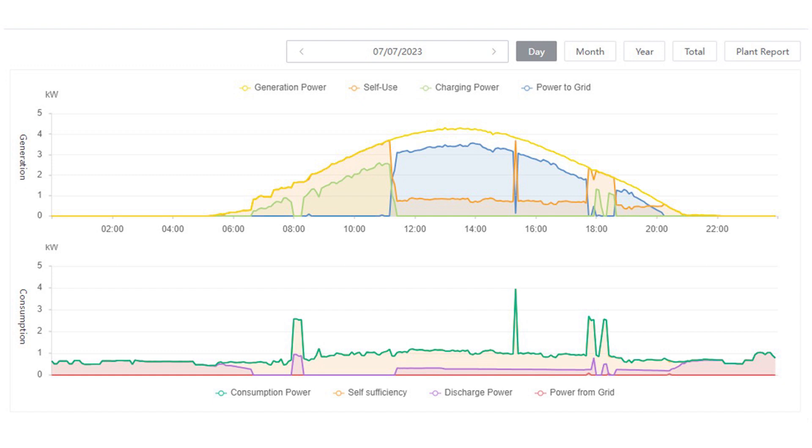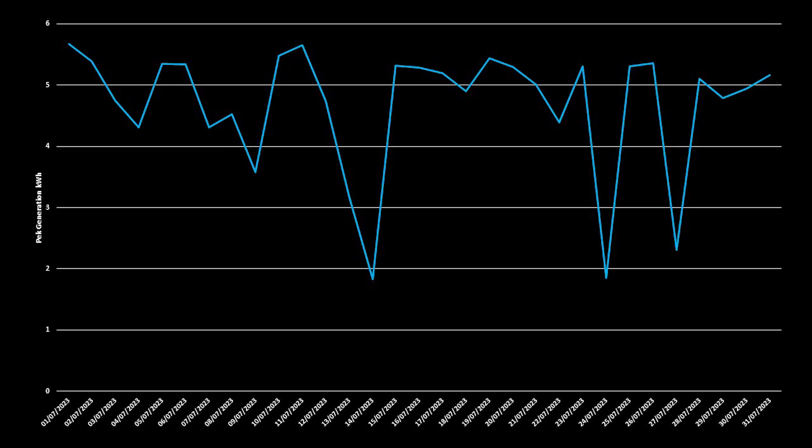Looking at July 7th on the Solis Cloud dashboard, you can see it was a pretty clear sky all day as there are no big drops indicating cloud cover. Of the 38 kilowatt hours generated, we used 10.7 kilowatt hours directly from the panels, sent 6.6 kilowatt hours to the batteries, and ultimately exported 20.7 kilowatt hours back to the grid. With regard to the batteries, because we had some stored from the previous day, we actually used 10.7 kilowatt hours in total. In terms of peak generation, we saw a maximum of 5.6 kilowatt hours on July 11th and a minimum of 1.8 kilowatt hours on July 14th, the date with significant rainfall.